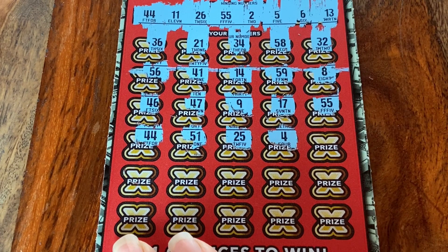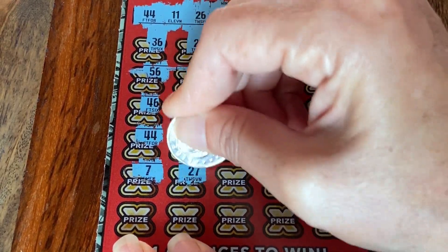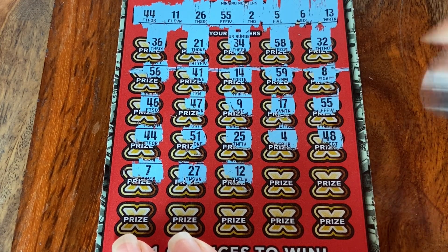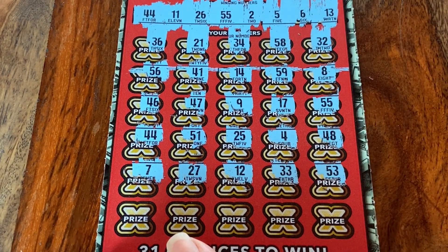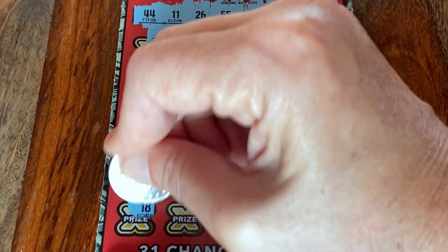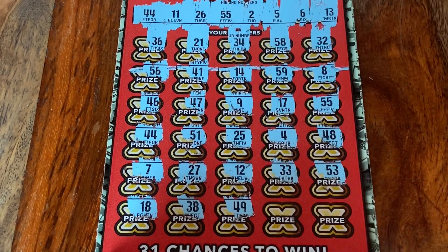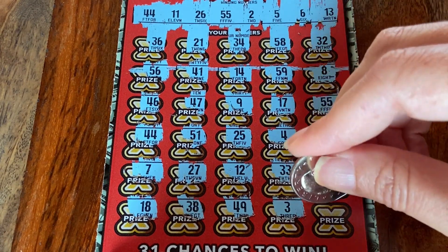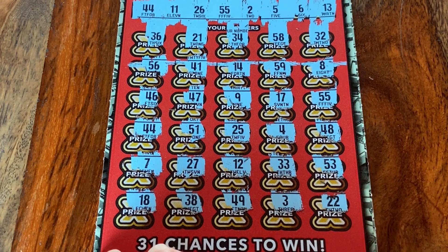Two winning tickets in a row — I like that. 48, 7, 27. 12, 33 — nope, don't have it. 53. Last row: 18, 38, 49, 3, 15, and 22 — nope, don't have it. But we got those two matches — the 44 and the 55.